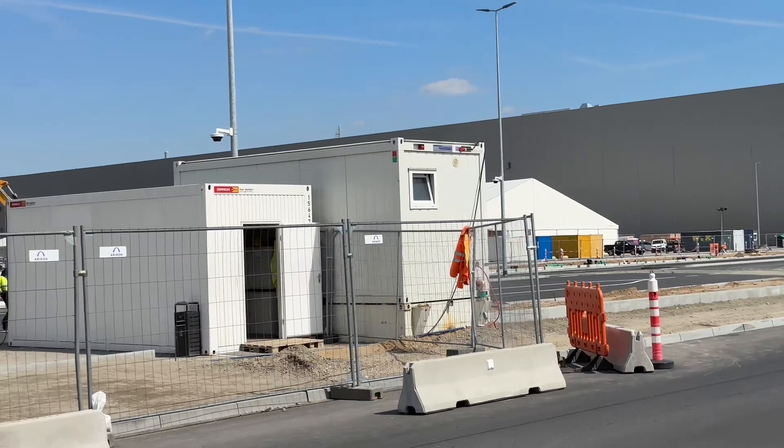Hier gibt es zwei Toiletten: eine für Behinderte mit mehr Platz und eine für alle anderen. Man kommt offensichtlich mit einer Karte rein – das kostet 25 Cent, was ich okay finde. Drin ist es komplett neu und sehr schön gemacht, super sauber. Mal schauen, ob das so bleibt. Die Behindertentoilette ist wahrscheinlich barrierefrei mit einer breiteren Tür.